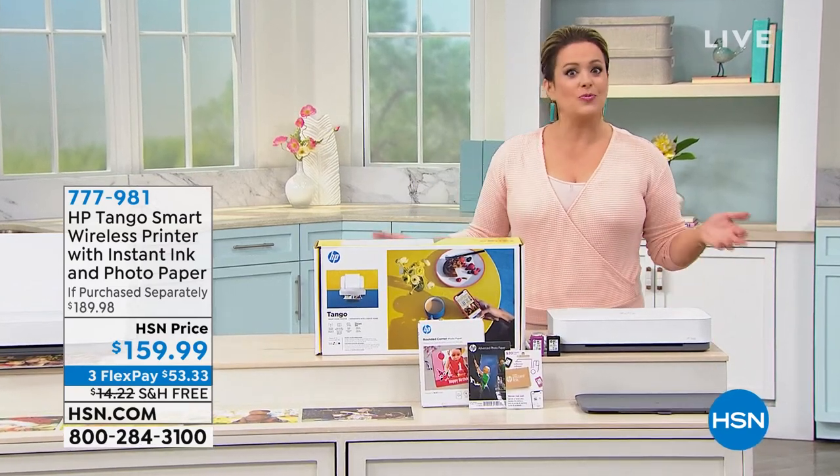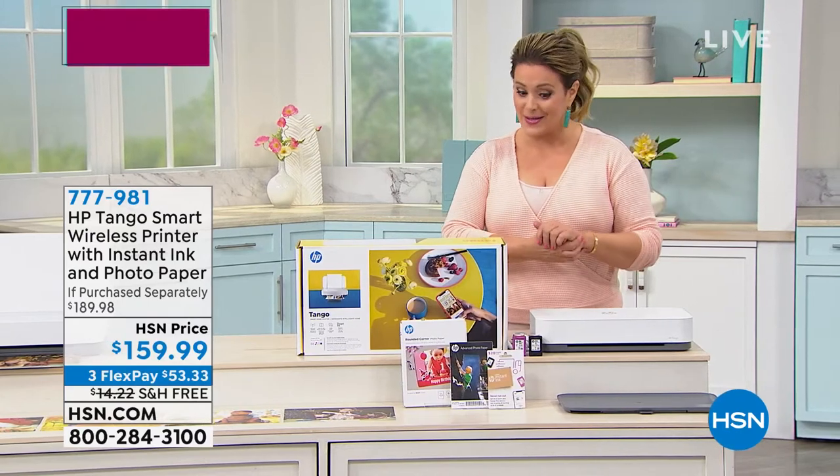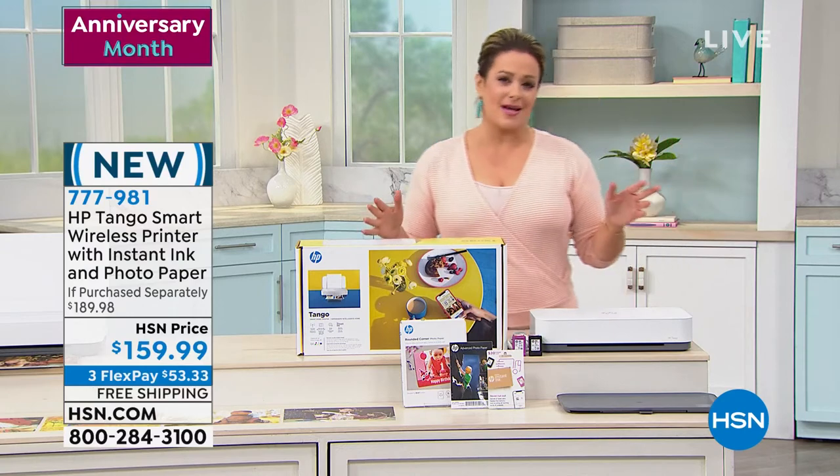Ask about our card — you're even eligible for VIP financing when you're doing big ticket items. You can also find the info on hsn.com.